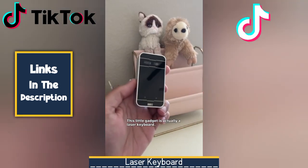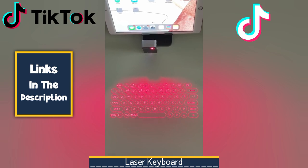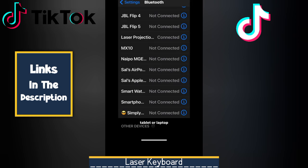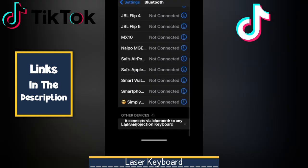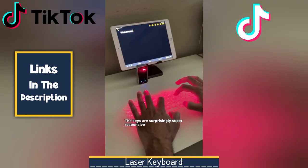Next, we have a Laser Keyboard. Imagine having a full-sized keyboard at your fingertips, no matter where you are. The laser keyboard is a revolutionary gadget that transforms any flat surface into a functional keyboard using advanced laser projection technology. Whether you're a frequent traveler, a student, or a professional, the laser keyboard is a versatile tool that can enhance your productivity and convenience.